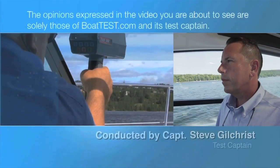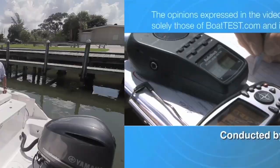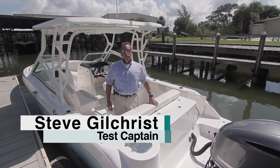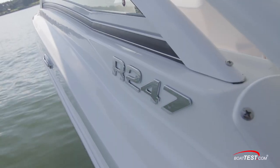The following opinions are solely those of BoatTest.com and its test captain. Hi, I'm Captain Steve Gilchrist for BoatTest.com. Today we're going to be taking a look at the features and performance of the Roballo R247.